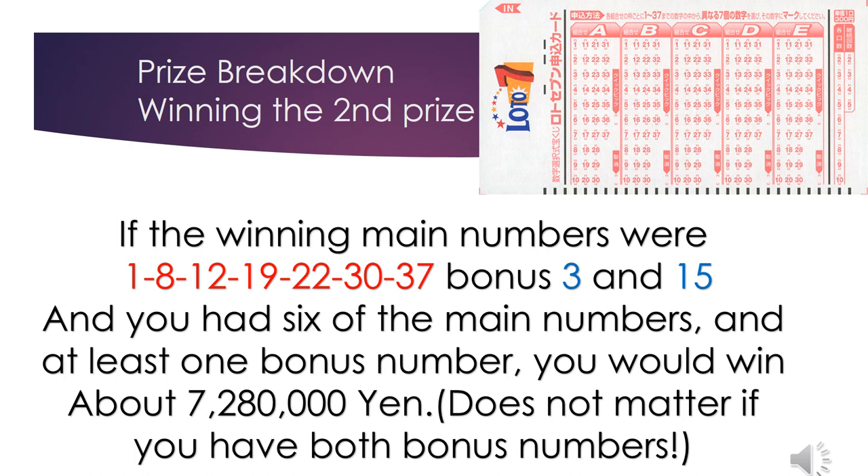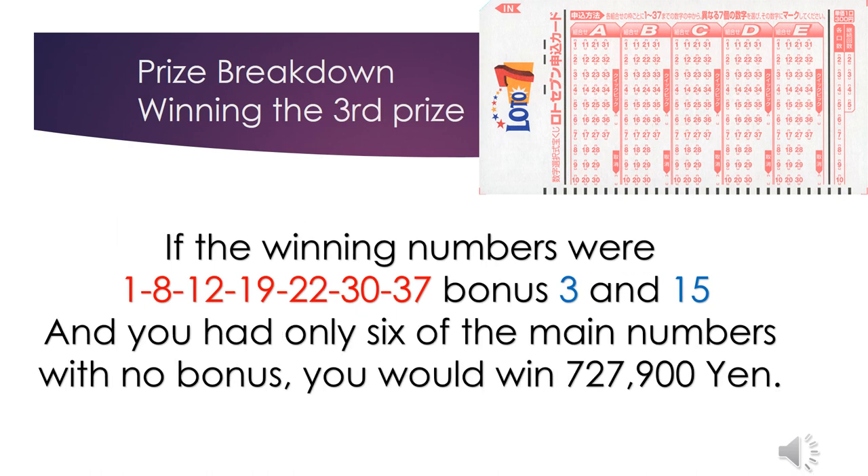The third prize: if the winning numbers were 1, 8, 12, 19, 22, 30, 37, with bonus numbers 3 and 15, and you had only six of the main numbers with no bonus, you would win 727 thousand 900 yen.